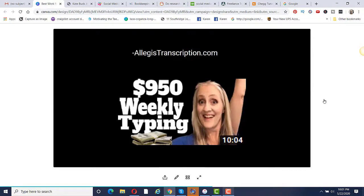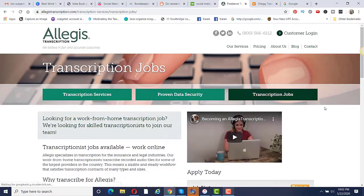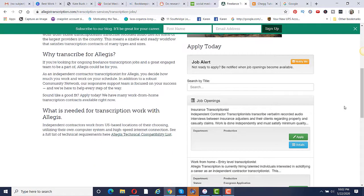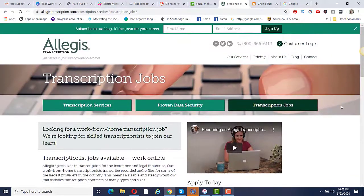I did create a video on this with several companies you can apply to for transcription jobs. Additionally, I found in my research another website called AllegisTranscription.com, and I do believe you would get paid more with this company. If you go there and click on transcription jobs, they'll walk you through exactly how to apply. So this is a great website to check out if you are interested in transcription jobs.